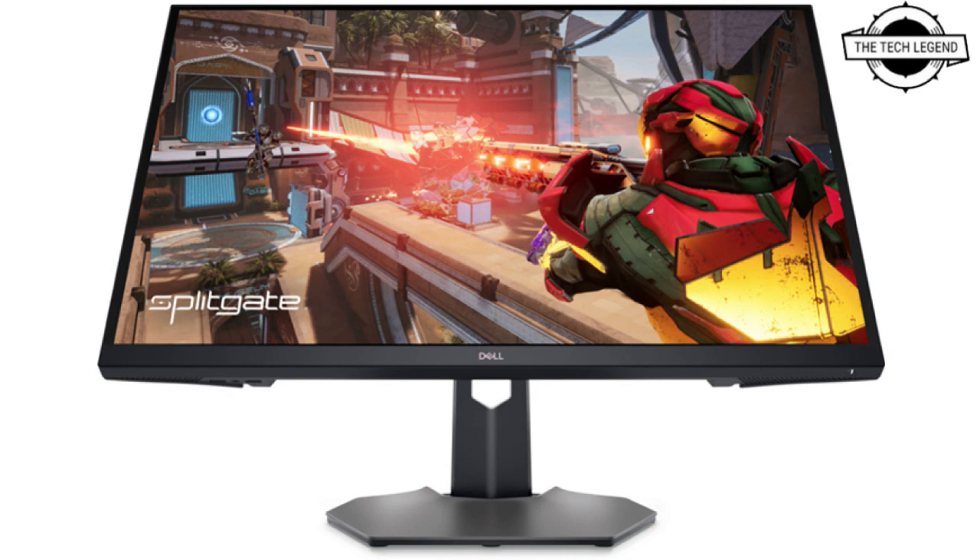Its external measurements are 713.15 mm in width, 246.94 mm in depth, 456 to 556 mm in height, and 5.72 kg weight. Its price is $499 USD.